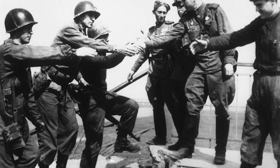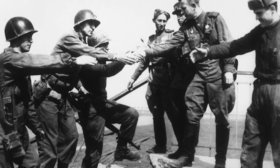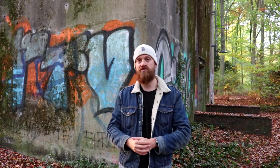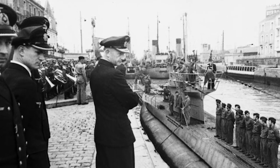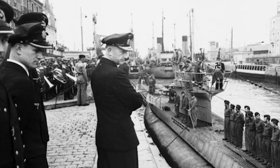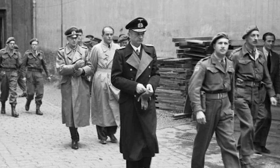Two days prior, the American and Soviet soldiers met one another at Torgau. Hitler committed suicide five days later. Karl Dönitz became the new leader of the Third Reich, and his rump government held out till May 28th.